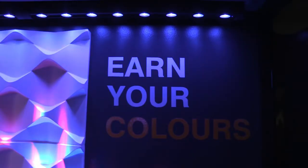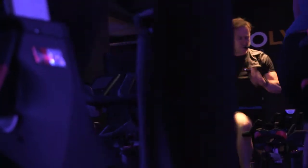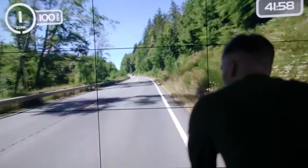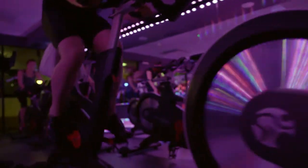Our state-of-the-art indoor cycling studio Revolve is located on the top floor of the building, offering a mixture of instructor-led and virtual classes. With a giant video wall, nightclub lighting and top-of-the-range bikes, the Revolve experience is one not to be missed.